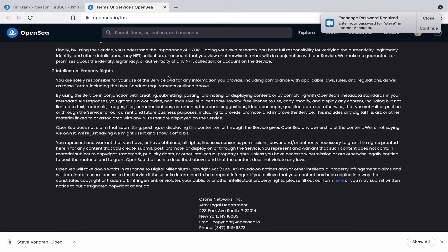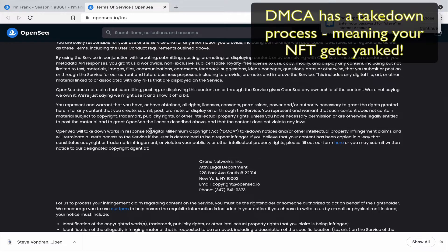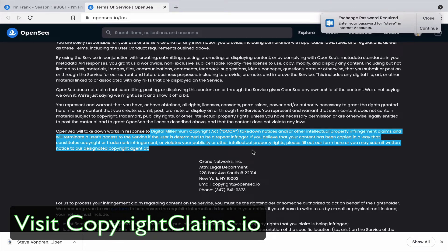On intellectual property rights: if there are disputes, they fall under the DMCA — the Digital Millennium Copyright Act. If someone believes you've posted their copyrighted work, they can send a DMCA takedown notice and force you to remove your NFT. The rights holder could also sue you. And be aware — there is a copyright small claims court coming in Washington DC with claims up to $30,000, so it's not such a small claim anymore.